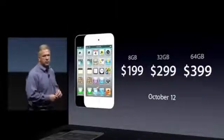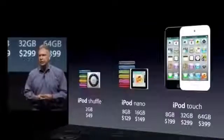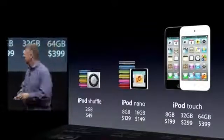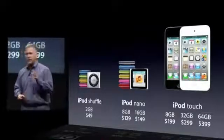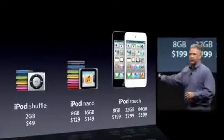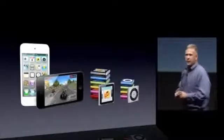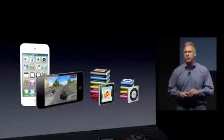This will be available when iOS 5 ships on October 12th. Going into the holiday season, it's a great lineup with perfect price points: the iPod Shuffle for just $49, the iPod Nano starting at $129, and the iPod Touch at $199. Something great at every price point for anyone who loves music. We love music and we're going to continue making the world's best music players.